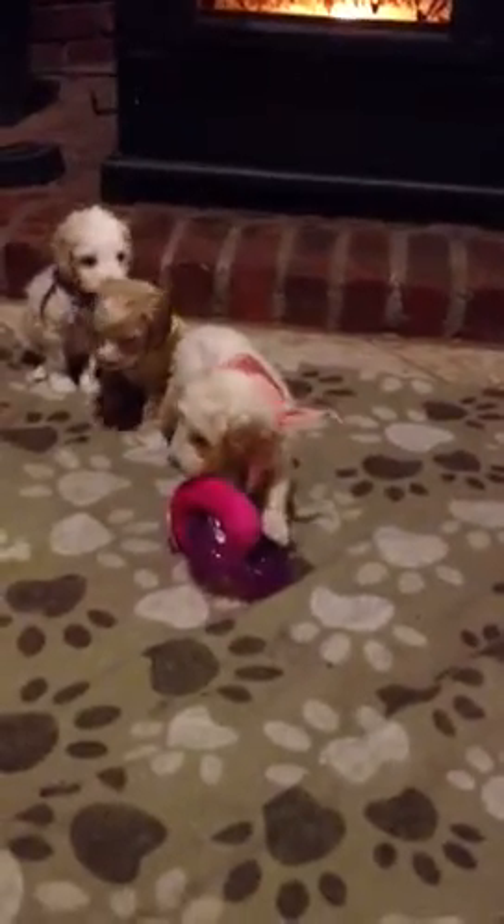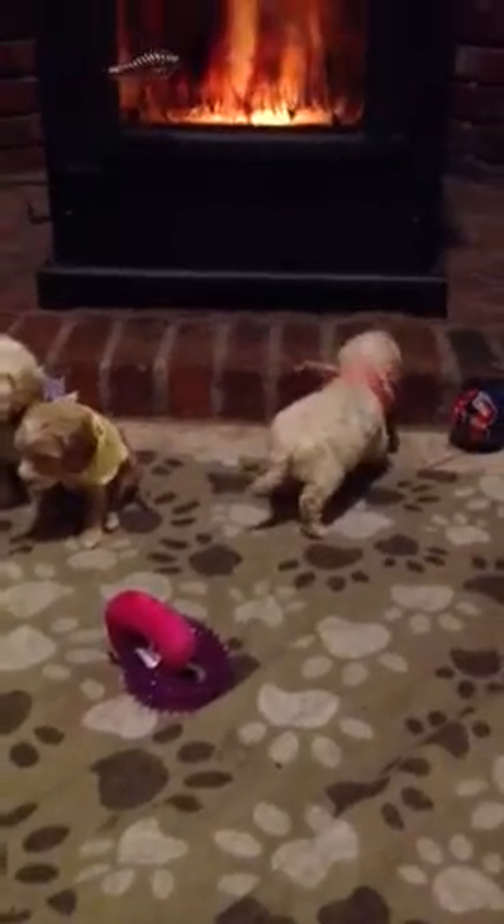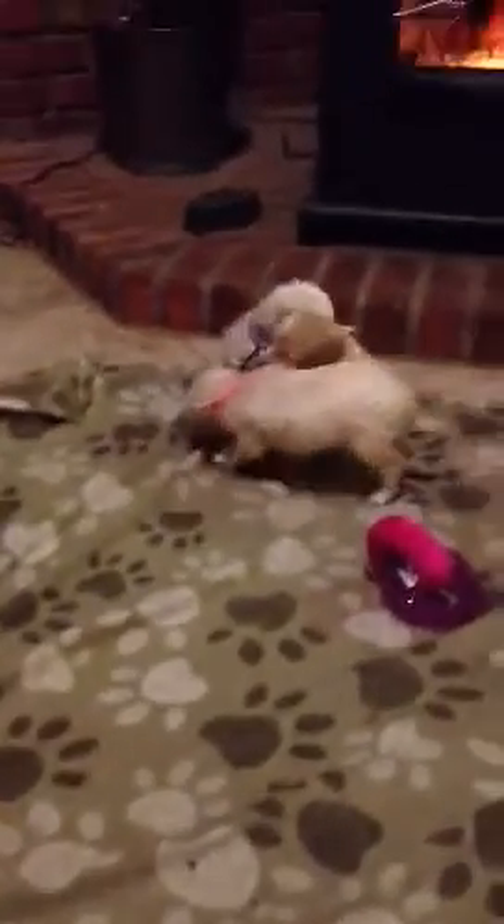Orson's going to check out this toy. Come on, pups. There you come. And there you go. Bye-bye, pups. Bye-bye, pups.